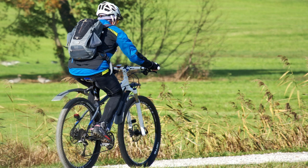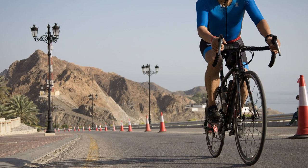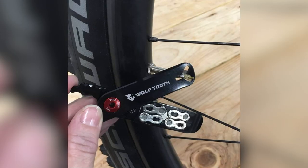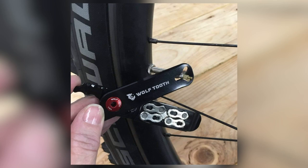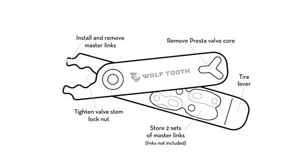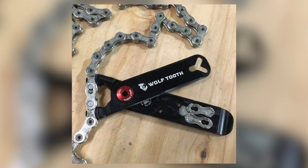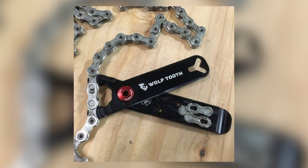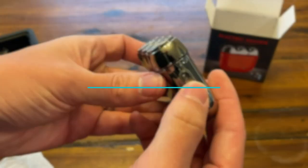Next, we have the Wolf Tooth Components Pack Pliers — a true multi-tool designed specifically for cyclists. This compact and lightweight tool is a game changer for cyclists on the go. It serves as a tire lever, press, valve core remover, valve stem lock nut wrench, and master link pliers. With built-in storage for two master links, you'll always be prepared for trail mishaps, and its compatibility with various master links and chains ensures versatility.